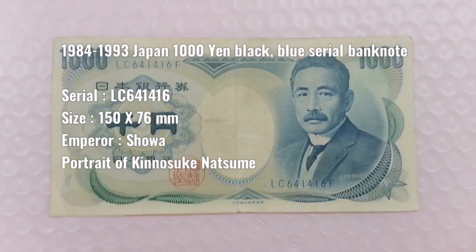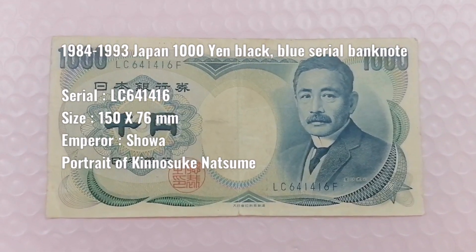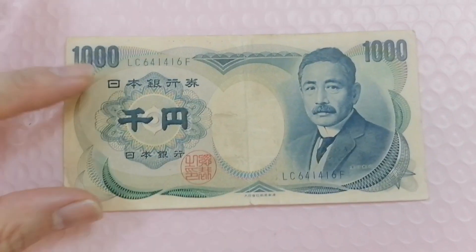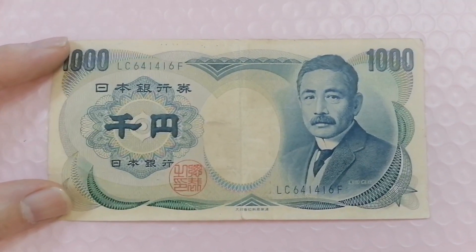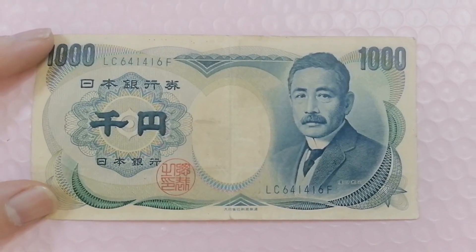Hi guys, today I'm sharing with you this Japan banknote that was issued in the year 1984. This banknote was in circulation from 1984 until 2007, when it was removed from circulation.